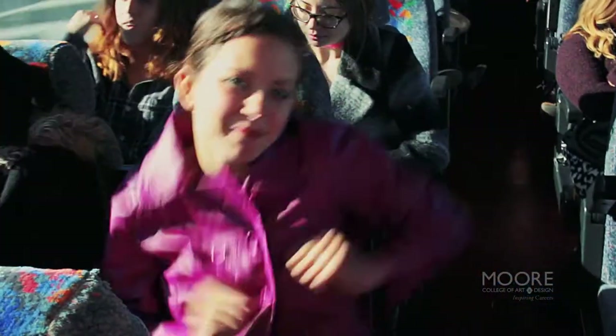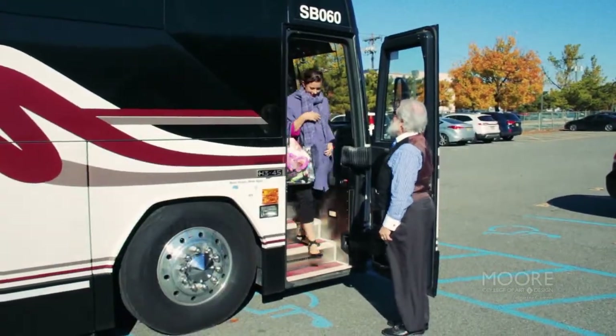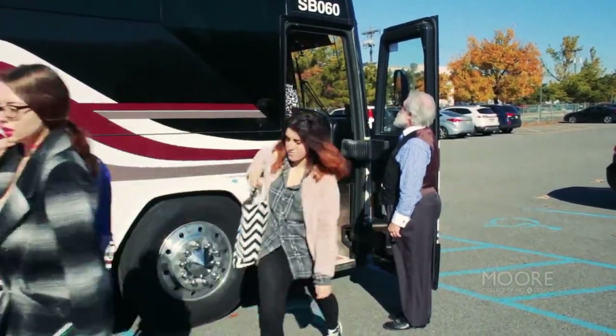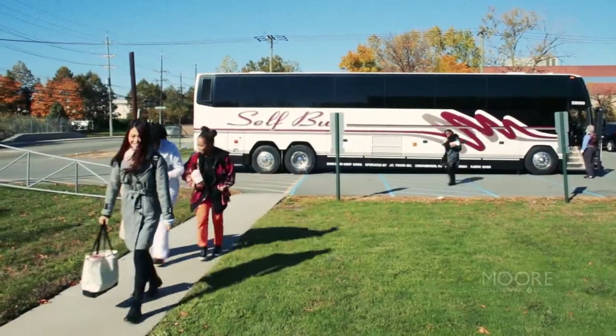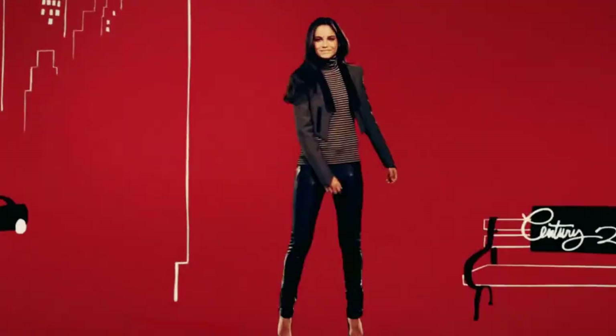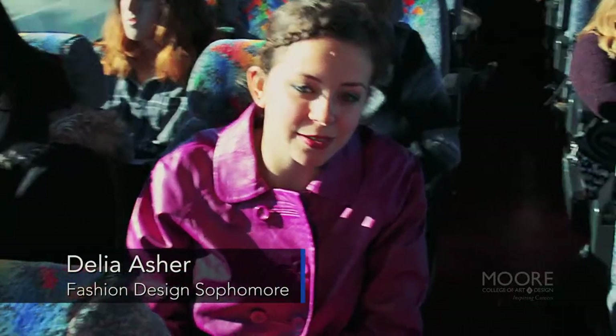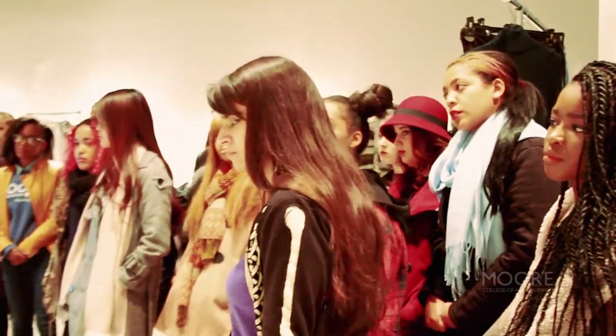Today we're going on a field trip! We are taking 22 Fashion Design sophomore students who are enrolled in Fashion Design Studio course. We meet every Monday from 8:30 to 3:30 and we have allotted this Monday to travel to Hawthorne, New Jersey. The first place that we're visiting is the e-commerce division of Century 21 department stores, so it should be an awesome experience getting to see the behind-the-scenes aspects of both of those places.